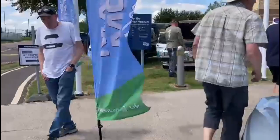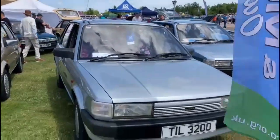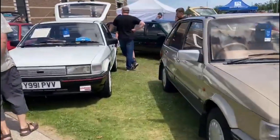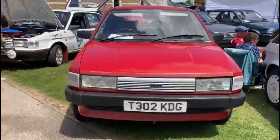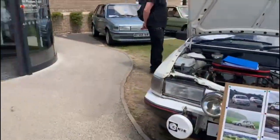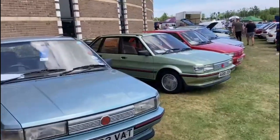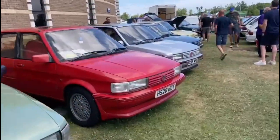It's very well attended actually - plenty of people here today enjoying the class. All sorts of cars on display. There's the sports as well, another one across there. Walk along the back here.